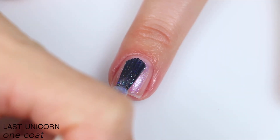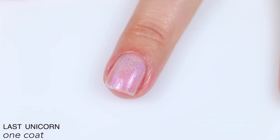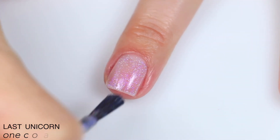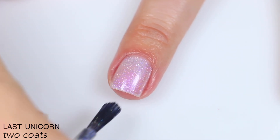This is sheer and a bit milky on that first coat. The formula is really good. That blue shimmer in there is really strong, and there's a good amount of those holographic flakies. It starts to build on that second coat, but it is still pretty sheer.